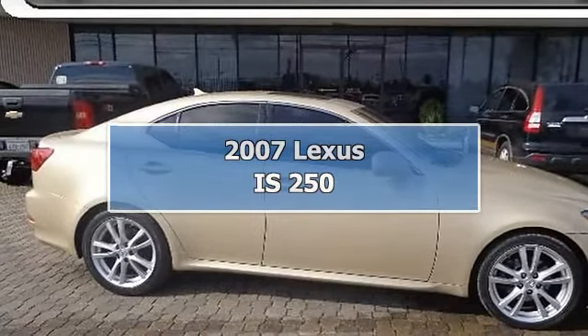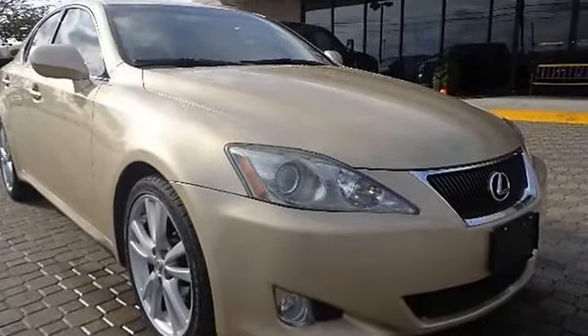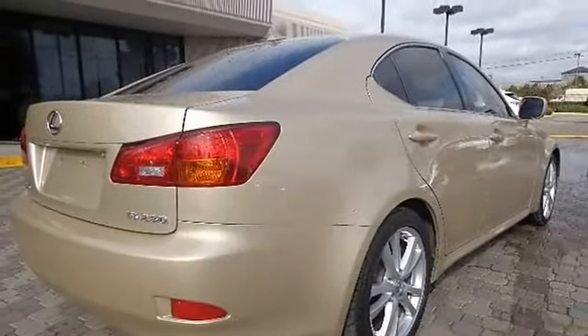2007 Lexus IS 250 4-Door Car. This vehicle features the following equipment: Automatic, Gas, 56 MPG, 2.5L 152 horsepower engine, Rear-Wheel Drive.